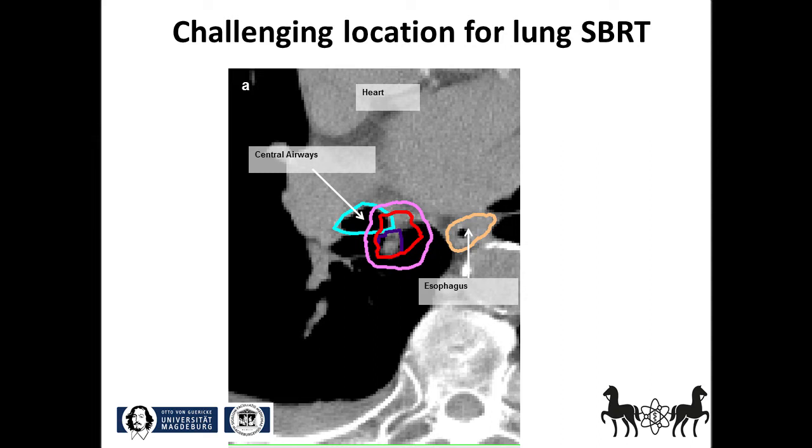Now let me show you a situation where there is a big risk for toxicity because of the proximity of the target volume to the bronchus. The pink structure shows the PTV which overlaps with the right main bronchus that we have delineated in light blue here. In literature, there are reports of perforations after SBRT without respecting the high vulnerability of central airways.